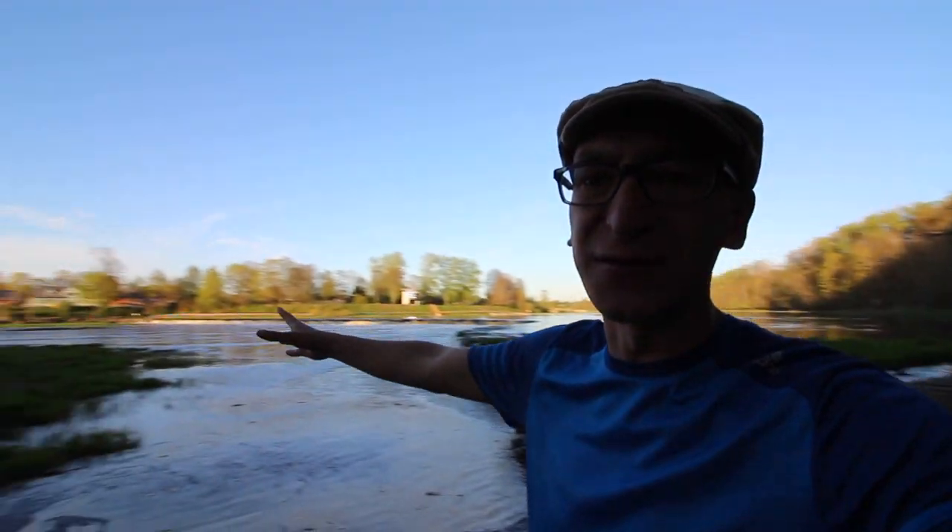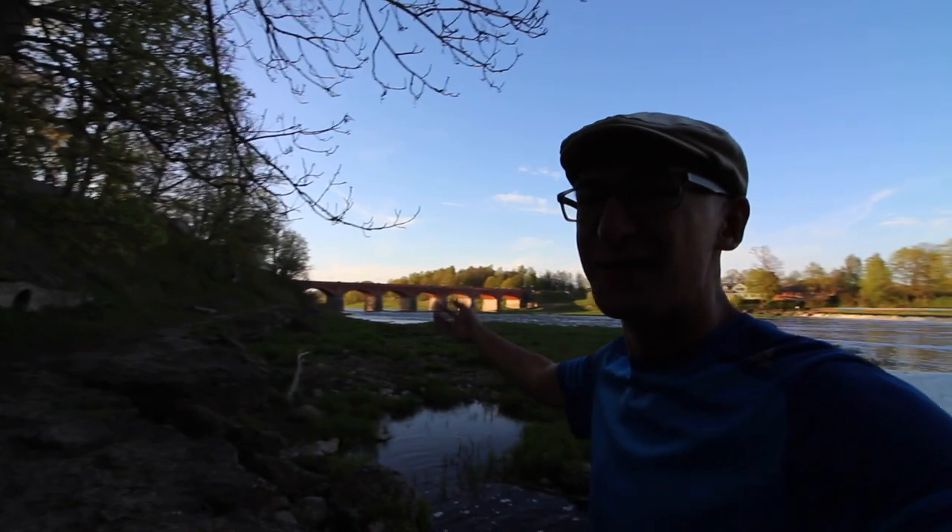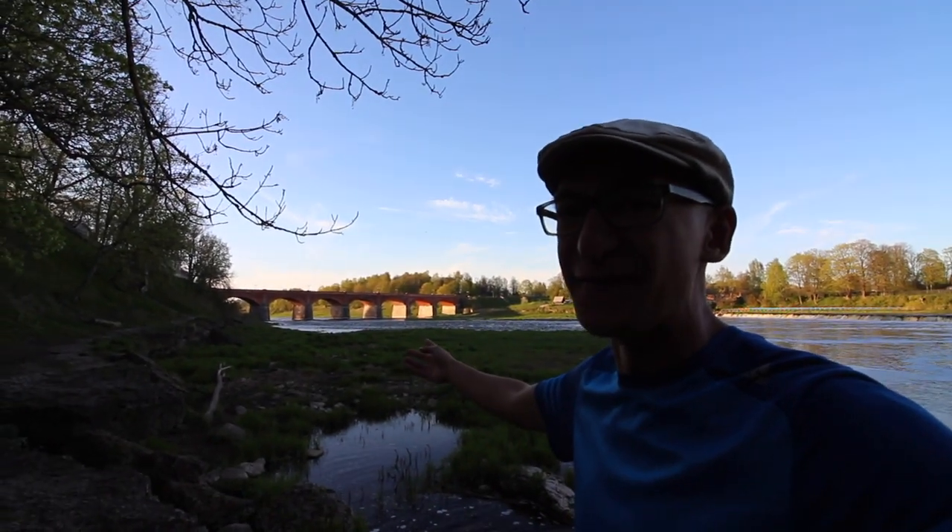Quite a nice, small, short stop in Kuldīga. I think it was worth it, just one day — it was a nice little place. I feel a little bit like I'm in an episode of Countryfile. I mean, look at this. Roll the ending credits over this.